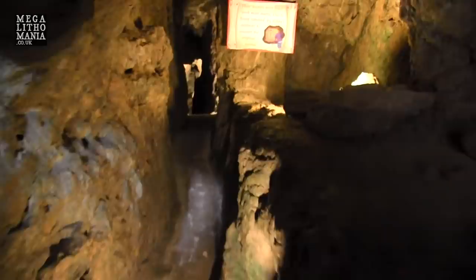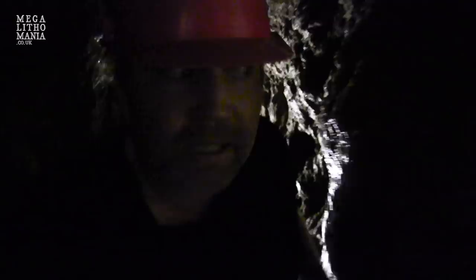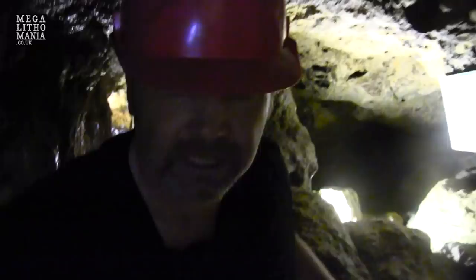We're heading into the mines now — the great copper mines of ancient North Wales, going back 4,000 years. You can see how much has actually been removed here. The passages are very narrow; there's not much room to get through, even for small people. The mineral they were looking for was called malachite. It gets noticeably cold as we get further in.